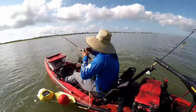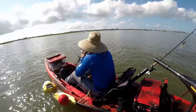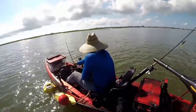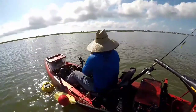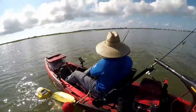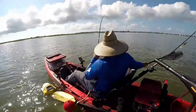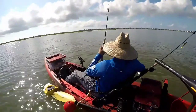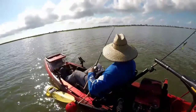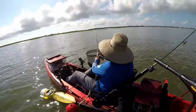There you go. It's a redfish — not that big, not an ankle rope either. It's a keeper, another keeper. Not very big — that's the third one, but I think it's a slot redfish. It's a slot redfish.